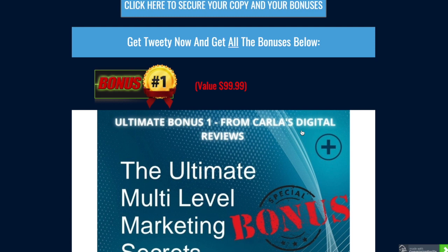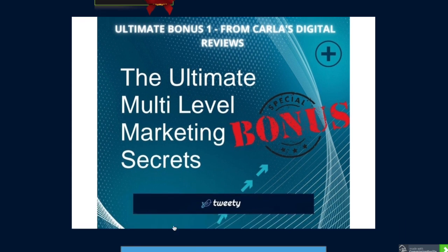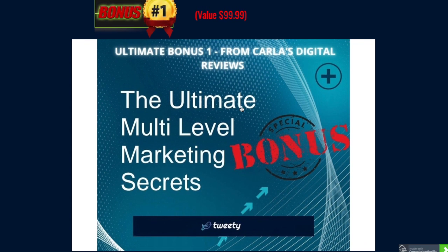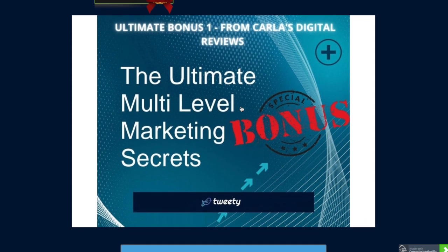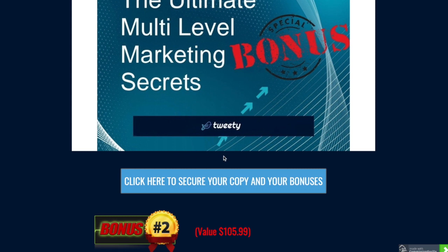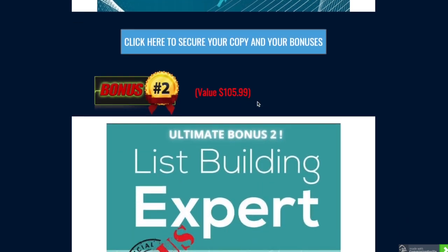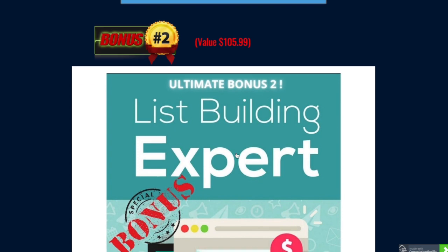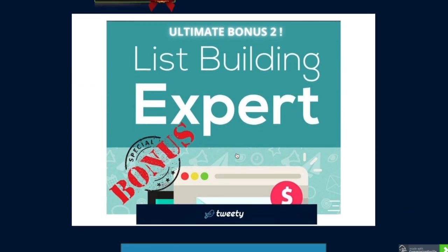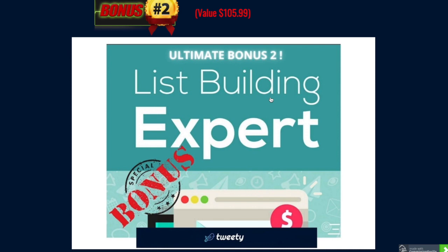The bonuses I'm offering with this product are really valuable. Bonus one is valued at $99.99 - Unlimited Multi-Level Marketing Secrets - training for those into multi-level marketing to help up your game. I've carefully chosen these bonuses to complement using Tweety. Bonus two is valued at $105.99 - List Building Expert - which will help with follow-up emails, build your list faster, and give you tips and tricks if you're using Twitter to build your list.